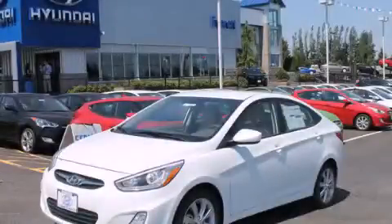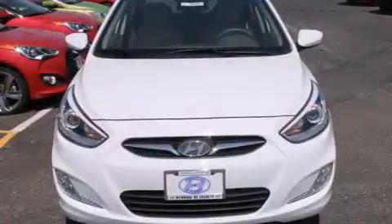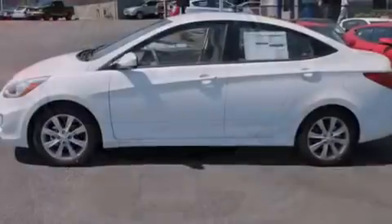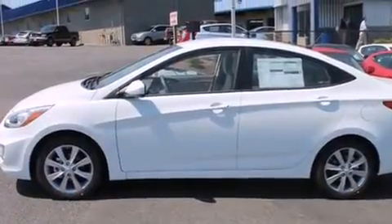This is a brand new 2014 Hyundai Accent. It features a 1.6-liter four-cylinder engine and an automatic transmission. All of the following features are included.